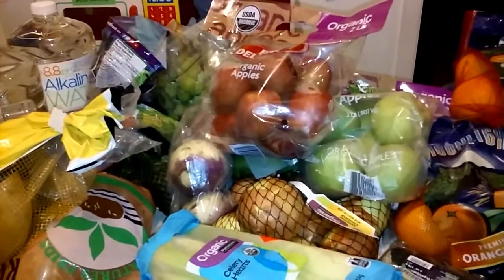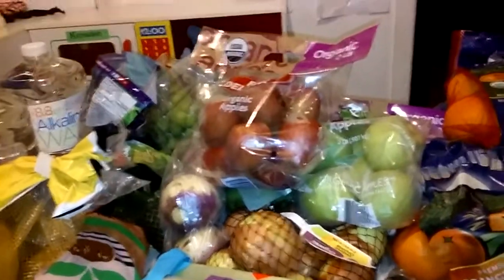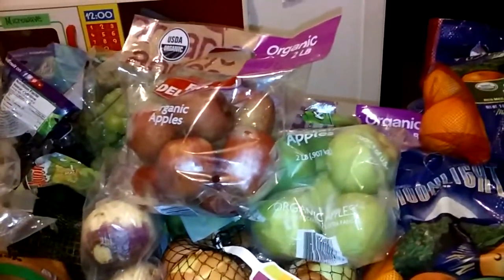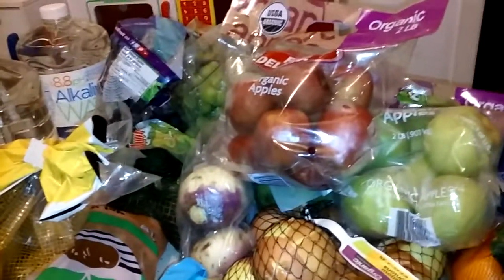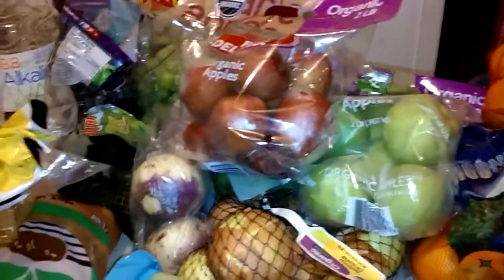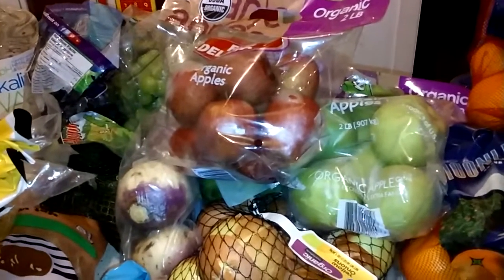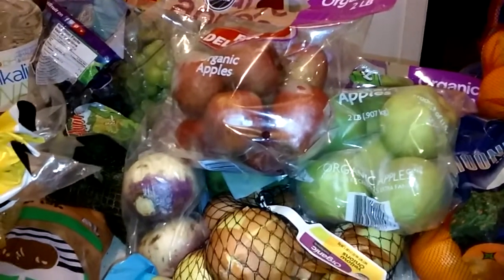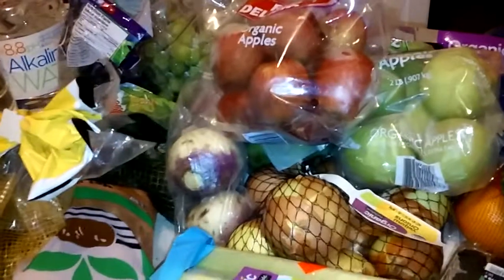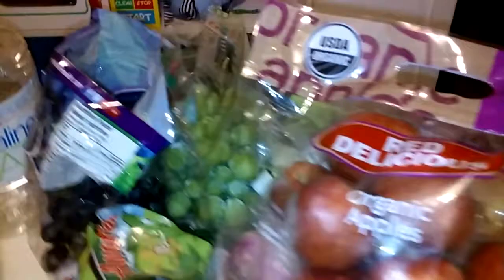This is Tamika from Children of Christ Homeschool coming at you with another shopping haul. What's different this time is I didn't buy any meat. I've decided to do more vegetarian and vegan cooking for my health and to introduce the children to some new and different types of recipes and foods. I've got a lot of fruits and veggies.